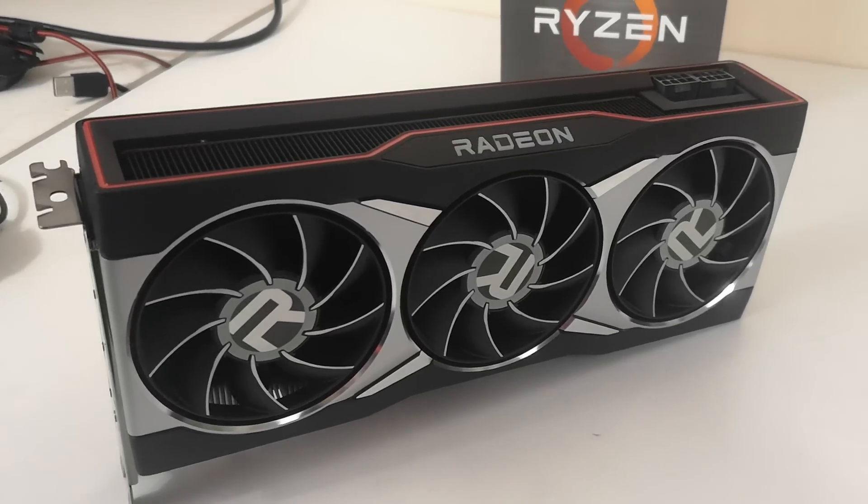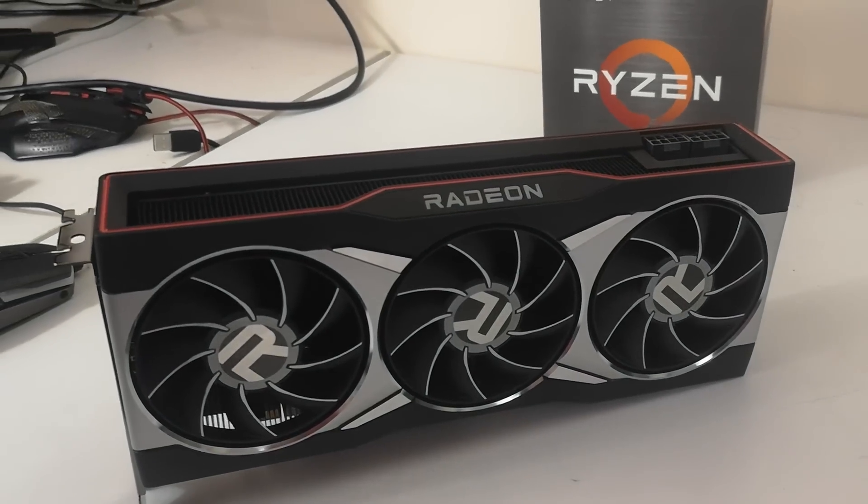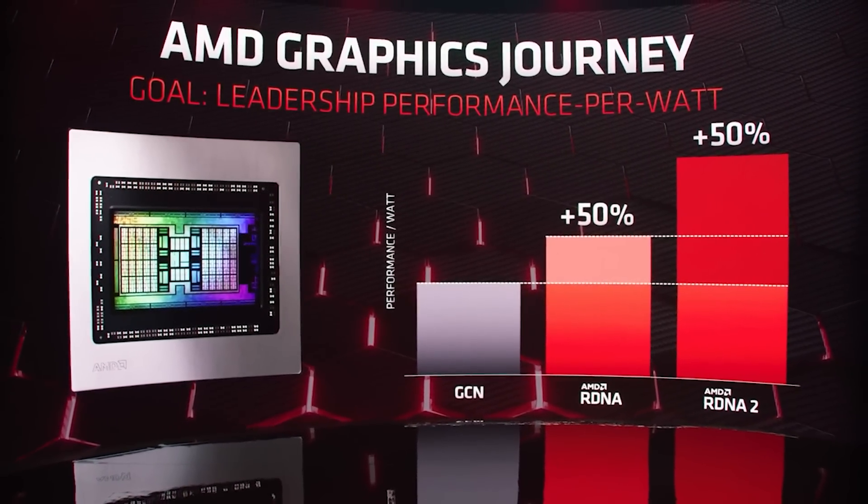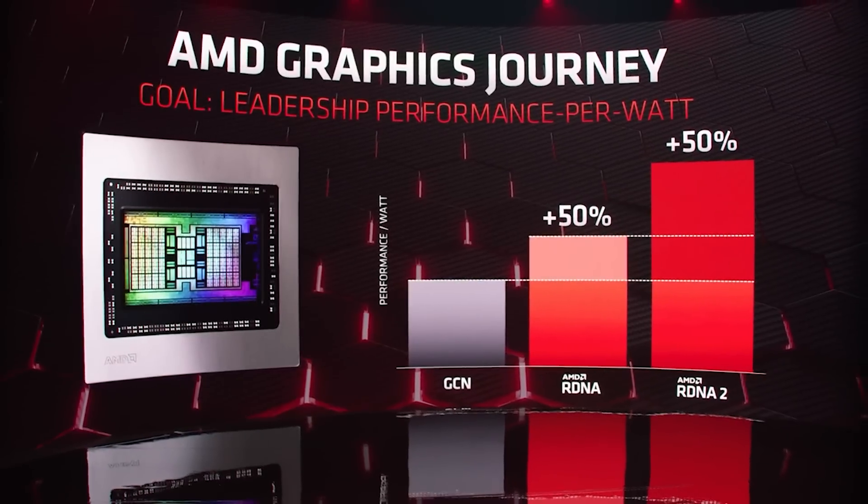I want to stress that the TDP for the N31 SKUs is 375 to 450 watts. The 450 watts will be for custom designs, which are probably able to go higher in frequency. Just to be clear, this is for the game clock, not base frequency. I've received updates confirming 3 GHz is almost certain at this point. Numerous sources have reached out telling me that 3 GHz for N31 is going to be pretty easy. Whether it's exactly 3 GHz or just over, depending on custom design, the clock frequency is going to be absolutely insane.